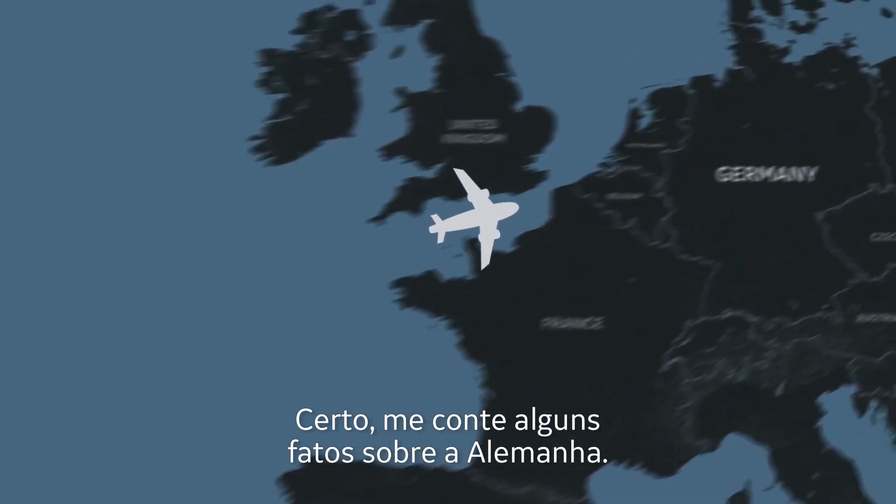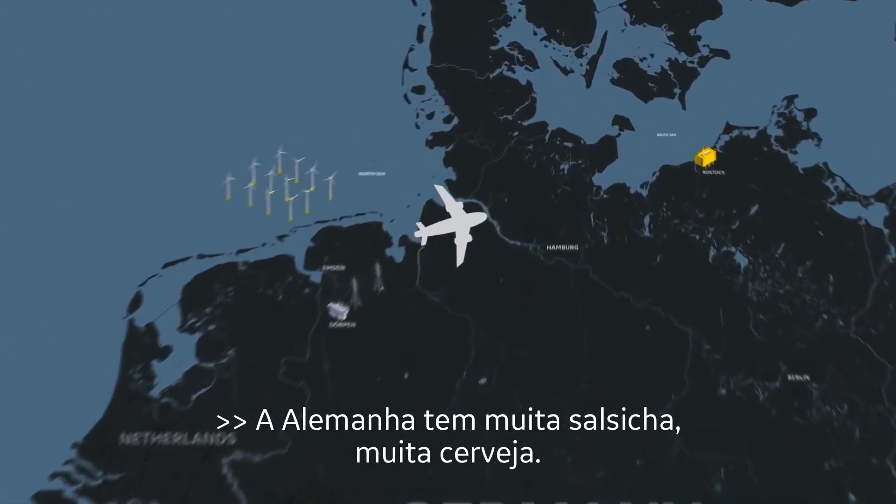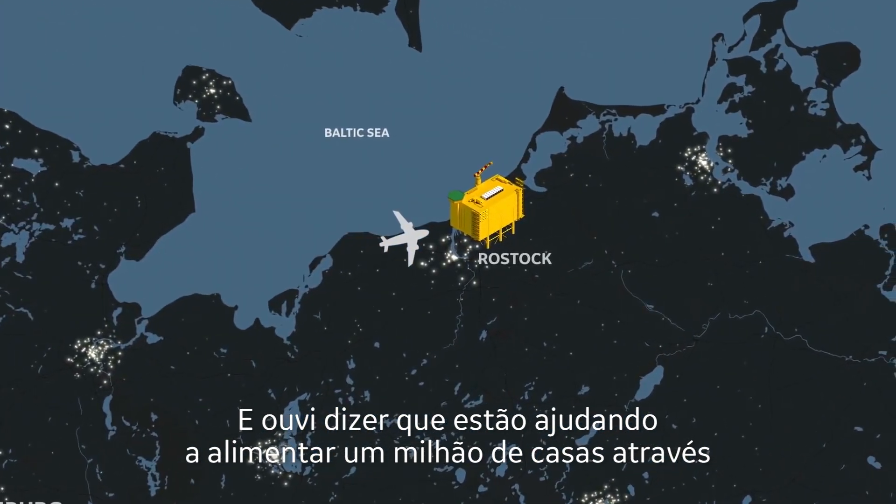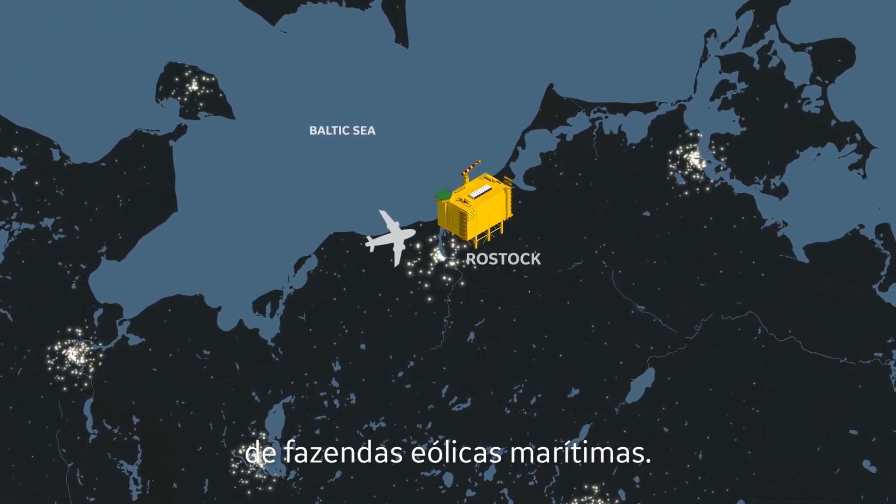Give me some facts about Germany. Germany has a lot of sausage, a lot of beer, and I hear that they're helping power a million homes using offshore wind farms.